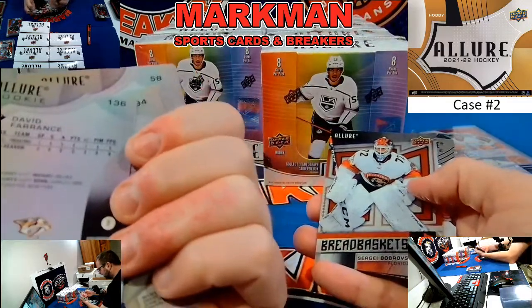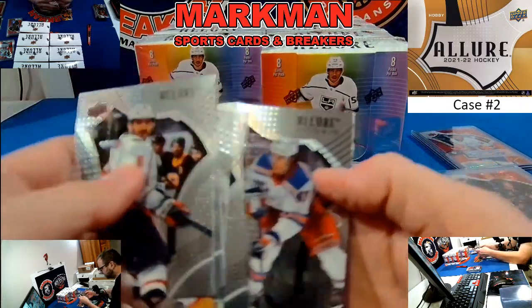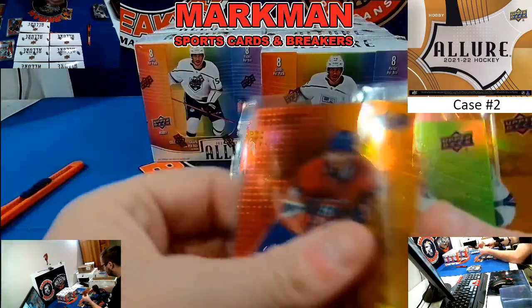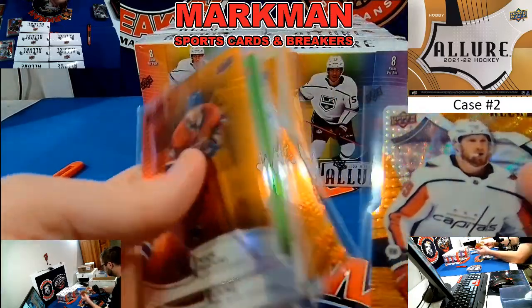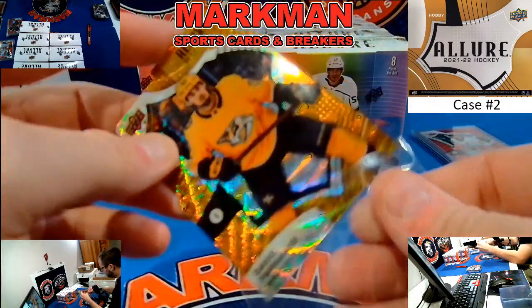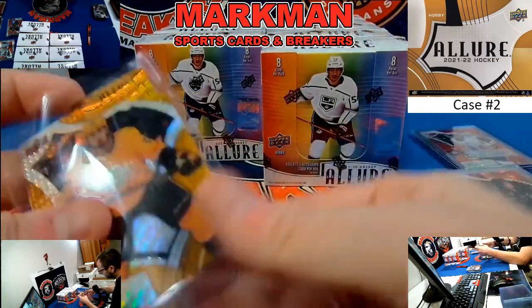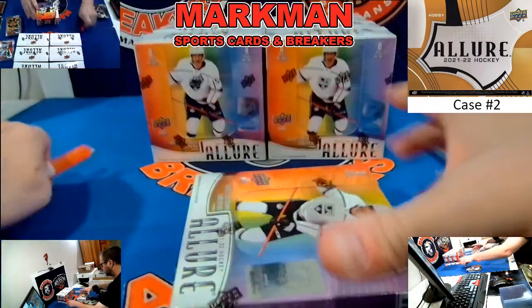David Ferrantz, Orange Slice Rookie. Bobrovsky, Morgan Barron. I have another Orange Slice rookie — I guess Orange Slice Rookies are going to go to recap. It's not numbered; Orange Slices are not numbered, as you can see. It's still nice. Here we go, box four.